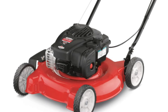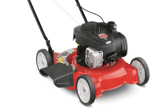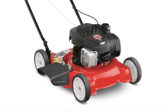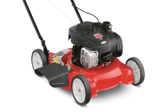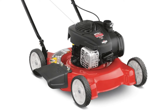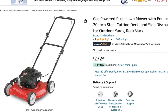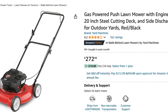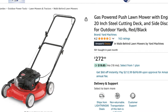The Yard Machines' 20-inch, 125cc gas push mower is a reliable and budget-friendly option designed for small to medium-sized lawns. This mower features a robust 125cc Briggs and Stratton engine, known for its durability and efficient performance. The Yard Machines' mower is equipped with 7-inch wheels at both the front and rear, making it easy to maneuver across flat terrains. Priced around $273, it's available at Amazon.